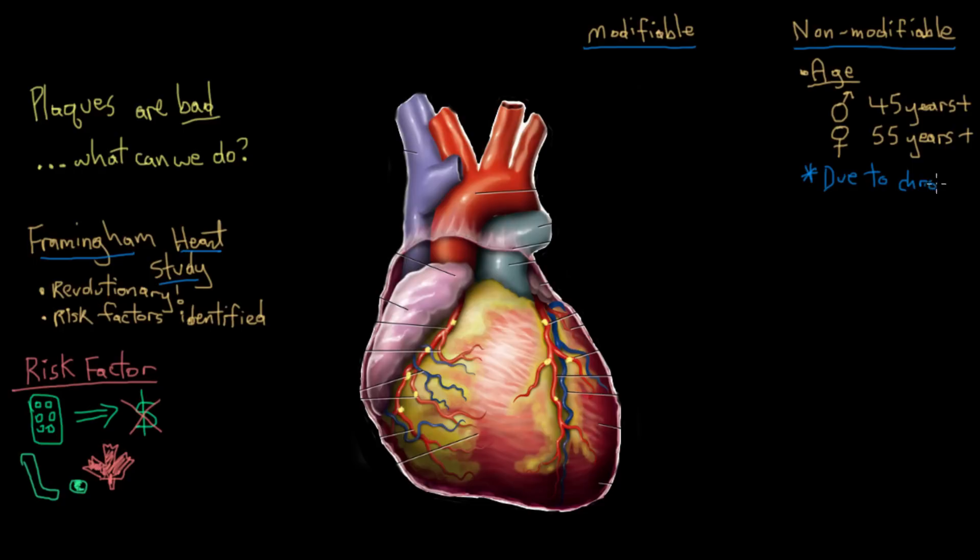Atherosclerosis, the underlying plaque-forming process behind coronary artery disease, is a chronic condition that develops over a long period of time. So once you hit about 45 years old in men and 55 in women, that's been a pretty good amount of time for the plaques to have built up.